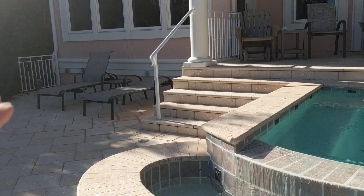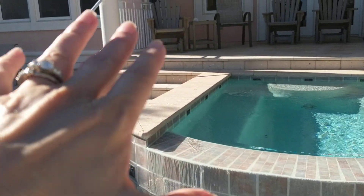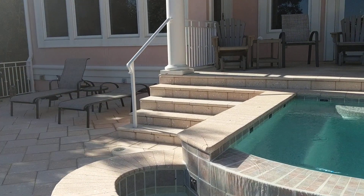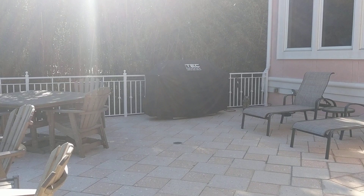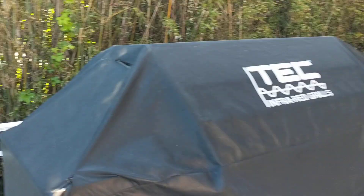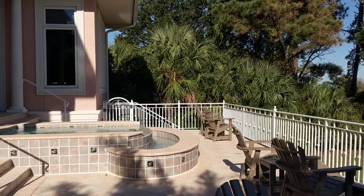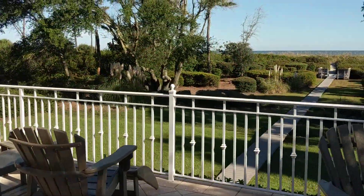Somebody might be able to figure out how to continue it over in this direction, maybe take that side of the steps out and come over. There's great space up here — I'm not sure if the sunlight will translate on camera but really some great space up here for enjoying the sun.